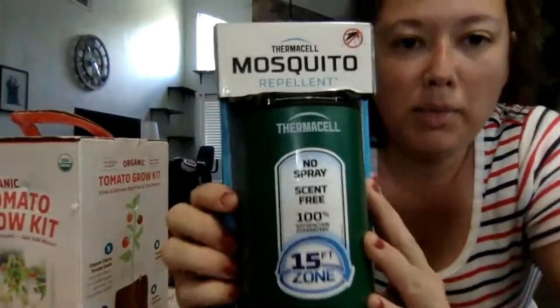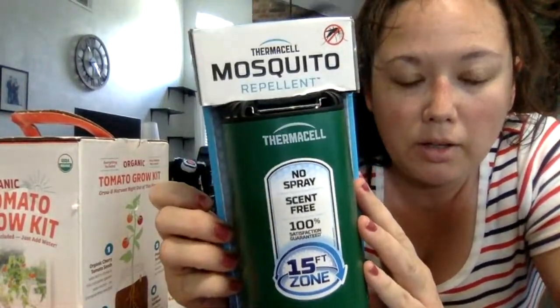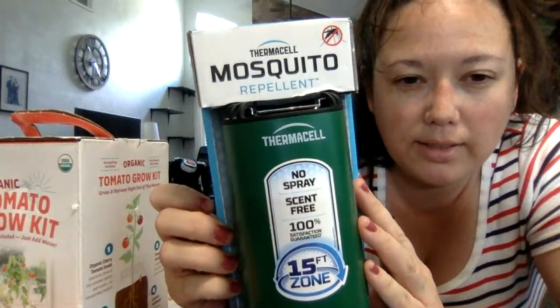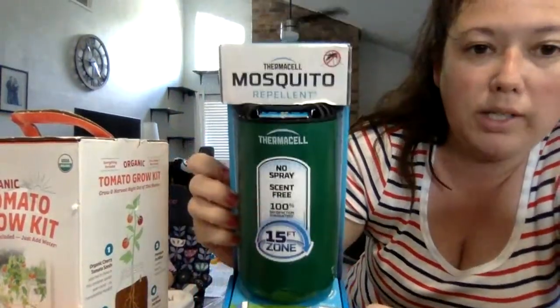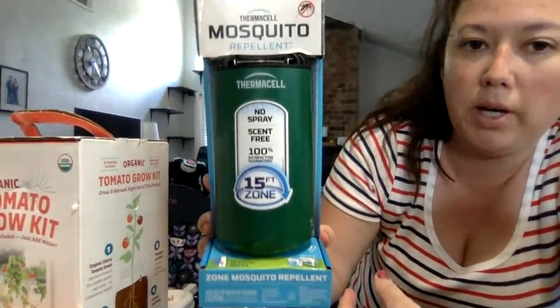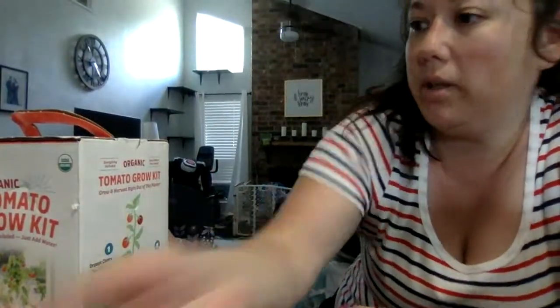I got this mosquito repellent thing. You don't have to use spray — it looks like it's scent-free and it goes 15 feet. I'm going to have to look more into it, but I really like this because mosquitoes love me.